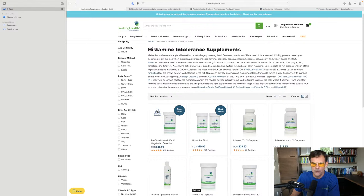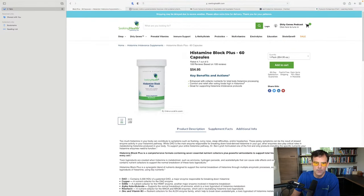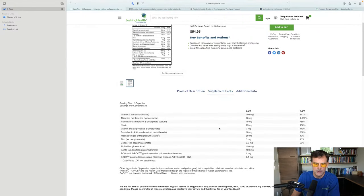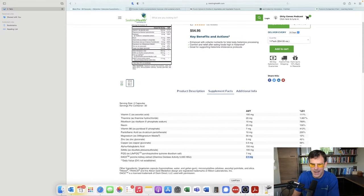Now let's look at Histamine Block Plus. Here are all the ingredients: we still have DAO, but at half the potency compared to Histamine Block. Why? Because DAO is an incredibly expensive ingredient — we spend a lot of money on it for good reason, because it's really effective. So we have half the amount of DAO in this product, but we have all these other ingredients. Why would you want those other ingredients, and when would you take it?